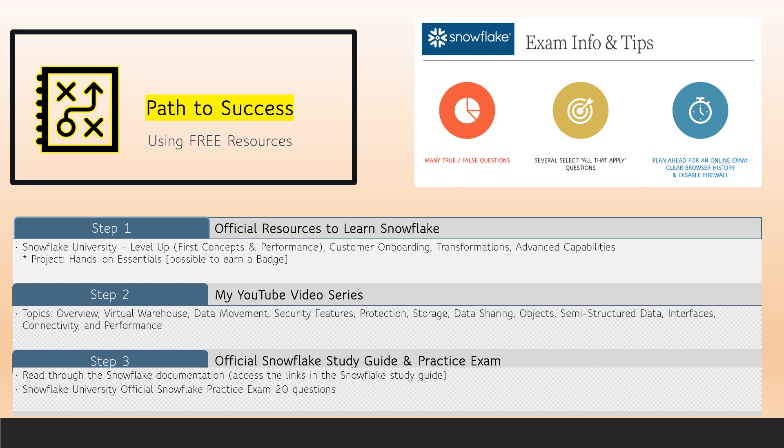Step two is my YouTube video series. These videos are not meant to replace the training from the first step, but rather they are quick videos to point out some of the most important information and to quickly summarize information.